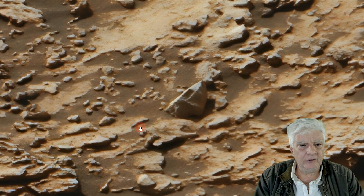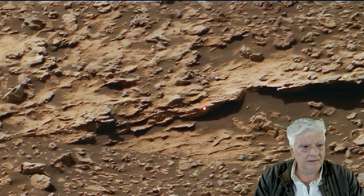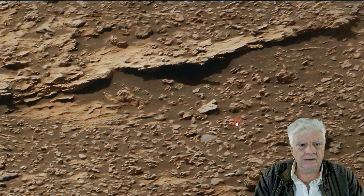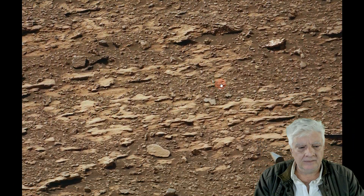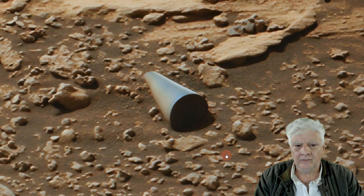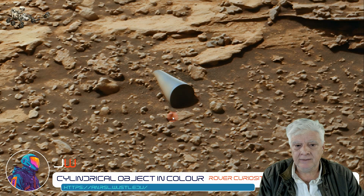There's that other object I pointed out in the previous video. Nicely spotted, Remy. So this remains a mind-blowing, absolutely incredible discovery. Get that perfect round shape.